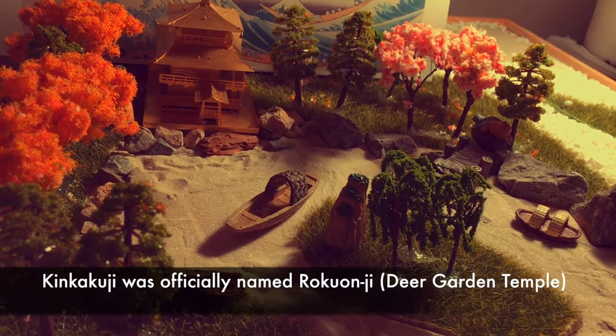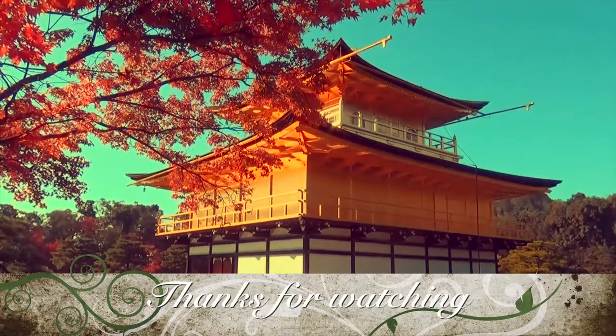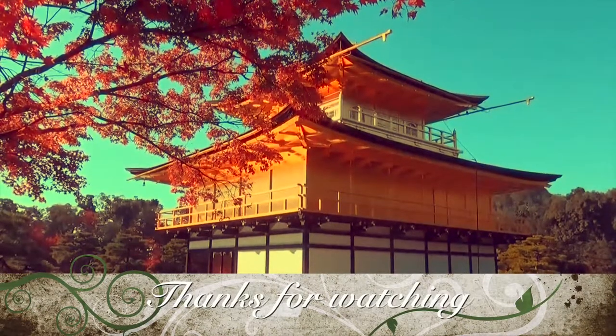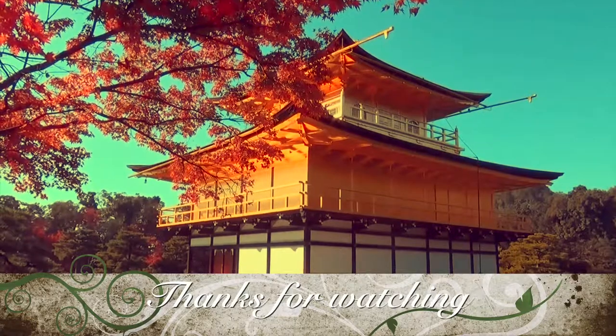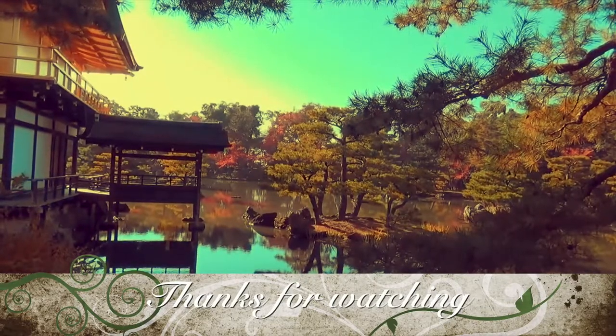This ancient heritage has combined elements from nature, shrine, and Buddhism to form an impressive Japanese garden. Thanks for watching the tale of Kinkakuji, and I hope that this video helps you learn more about the most iconic place in Kyoto and the history behind it.